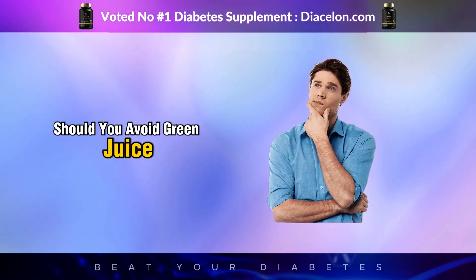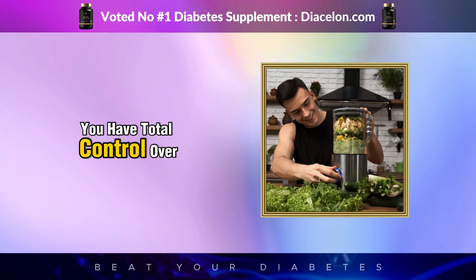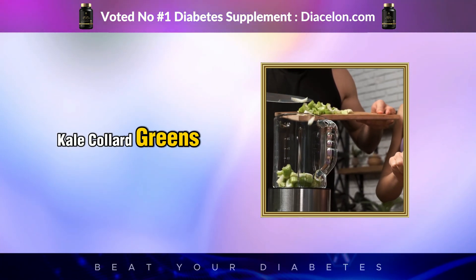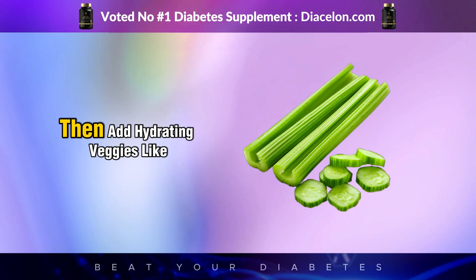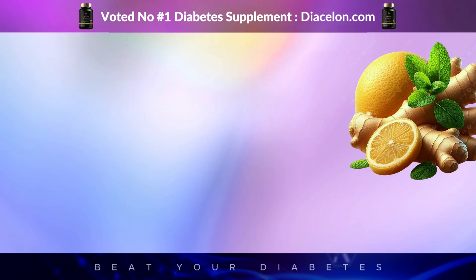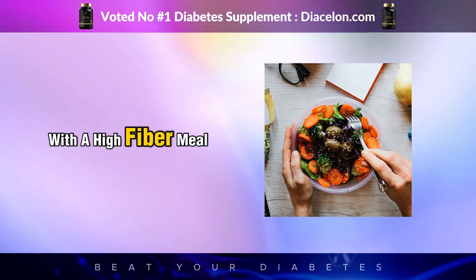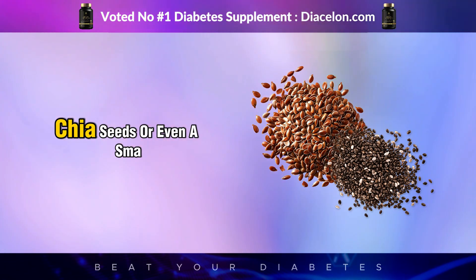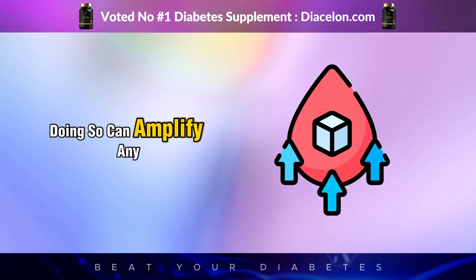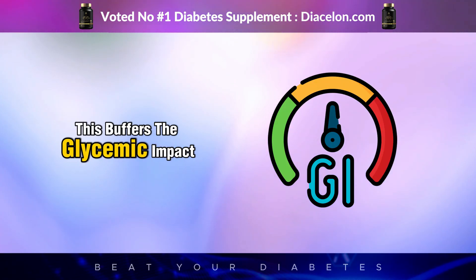Should you avoid green juice entirely? Not at all. The trick is to become the architect of your juice. When you make your own green juice at home, you have total control over what goes into the glass. Start with a strong base of leafy greens — the darker the better: spinach, kale, collard greens, arugula, dandelion greens, and parsley. Add hydrating veggies like cucumber and celery for volume and mild taste. Include lemon or ginger for flavor and digestive support. If you must add fruit, keep it minimal — maybe a quarter of a green apple or a handful of berries. Pair your juice with a high-fiber meal, or add flaxseed, chia seeds, or a small scoop of protein powder to slow absorption. And never drink green juice on an empty stomach, as doing so can amplify any sugar spike. Drink it with or after a meal when your body is already processing other nutrients.